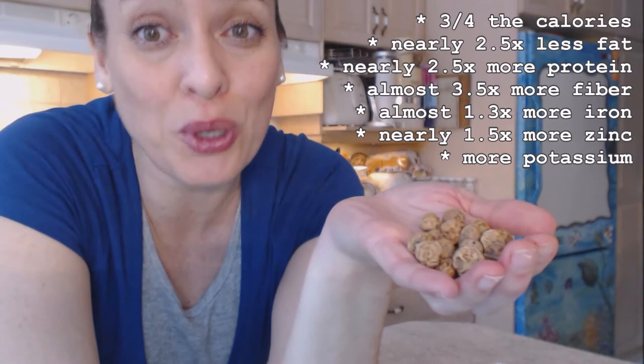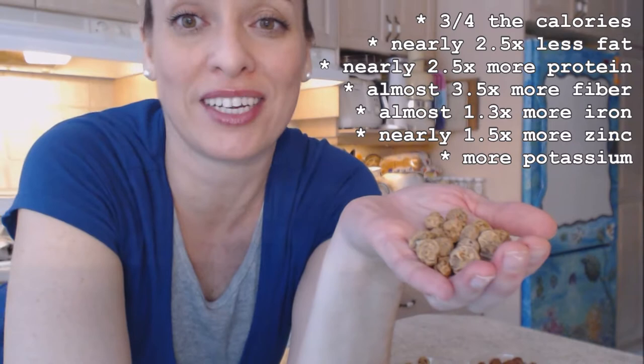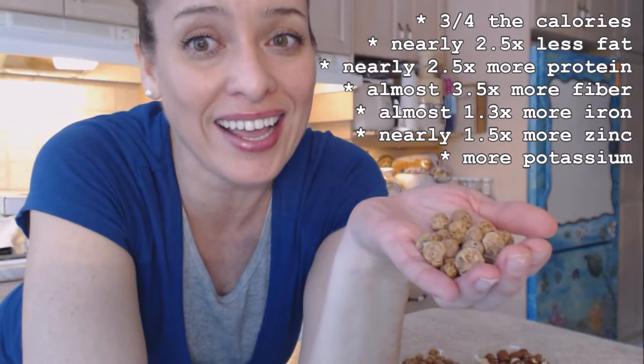Hazelnuts, a snacking and baking favorite, but if you've never heard of tiger nuts before, let me tell you about them. Tiger nuts have three-quarters the calories per serving of hazelnuts, nearly two and a half times less fat, nearly two and a half times more protein, almost three and a half times more fiber, almost one and a third times more iron, and nearly one and a half times more zinc, plus they have more potassium.